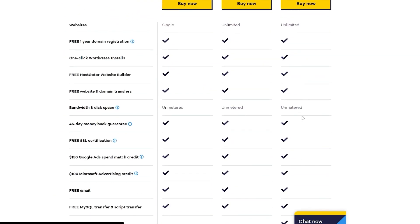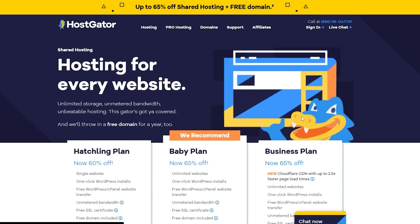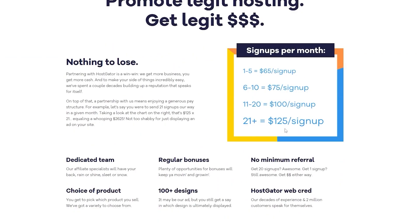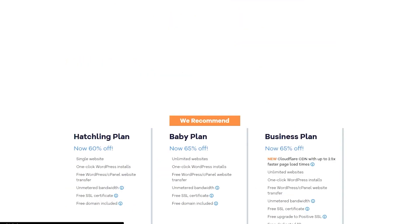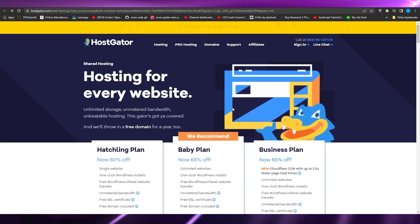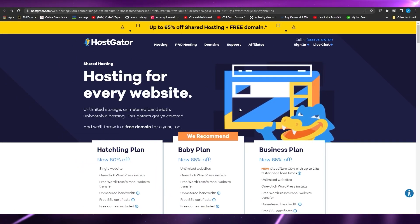All in all, both platforms are amazing, but if I had to put my money on one, I would choose HostGator. They also have a great affiliate program — if you refer 21 or more signups you can earn $125 per signup, which is a great way to earn money back. Definitely check out HostGator using the links in the description.